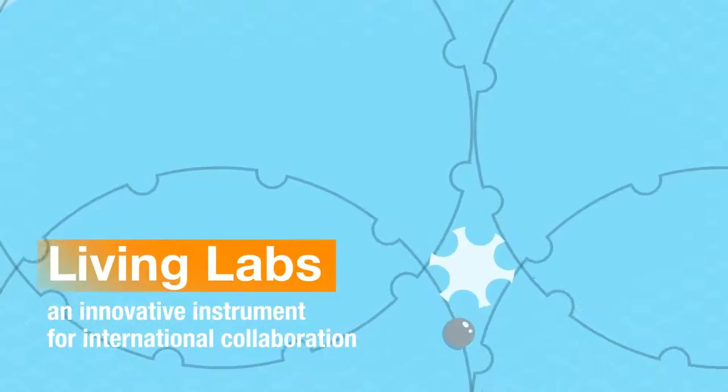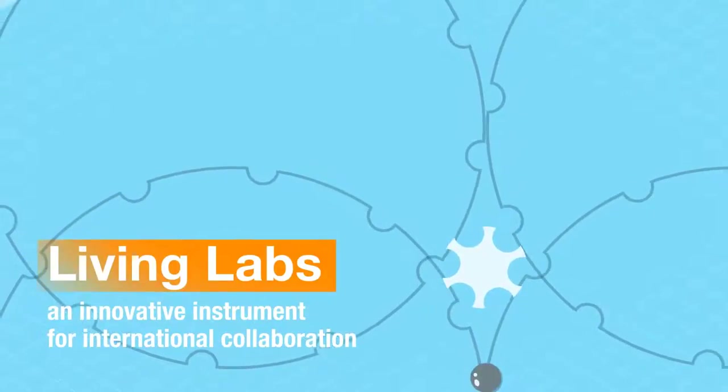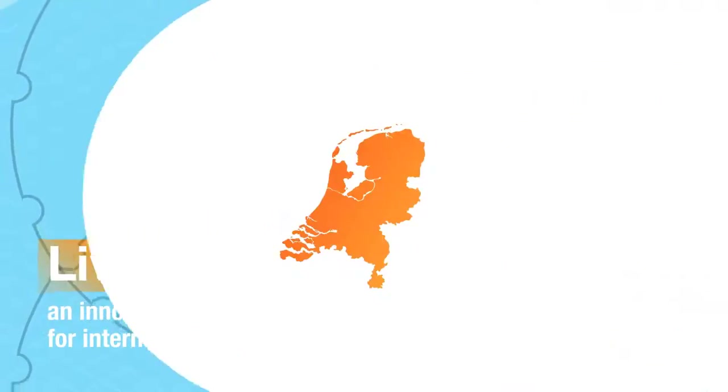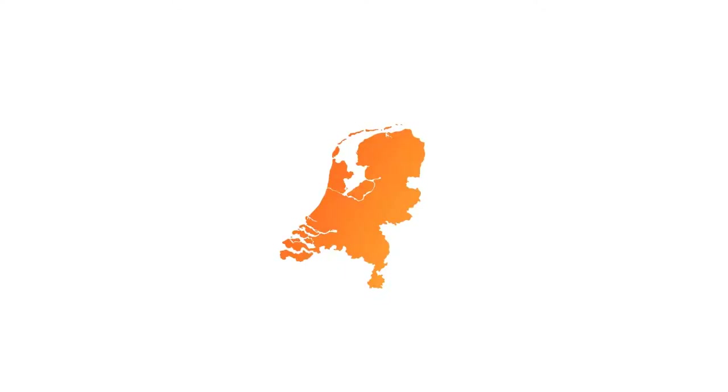This short trailer gives an overview of this new instrument that will allow you to collaborate with the Netherlands in an innovative way. The Dutch government has identified nine key areas in which the Netherlands excels.